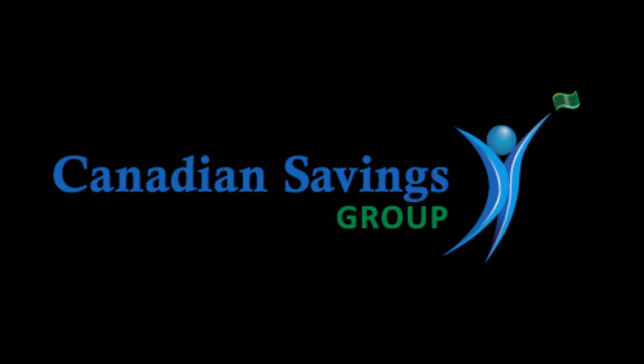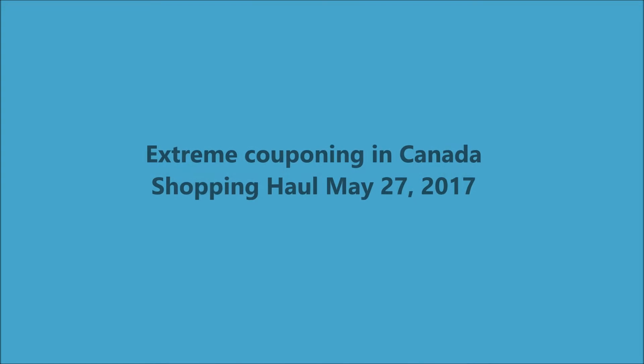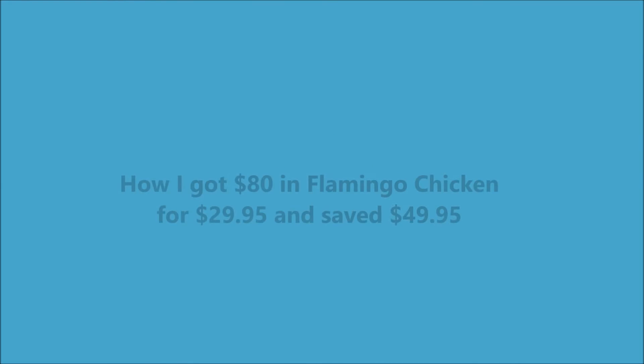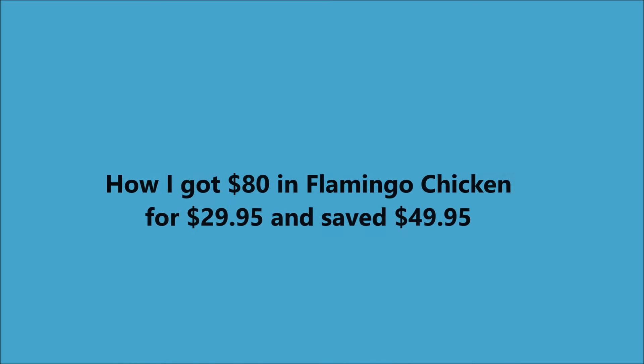Welcome to Canadian Savings Group and our YouTube channel. Today I'm going to share a small shopping haul that I did on May 27th to pick up some Flamingo Chicken. I had some leftover $3 coupons I wanted to use up and there was a good sale on Flamingo Chicken this week.